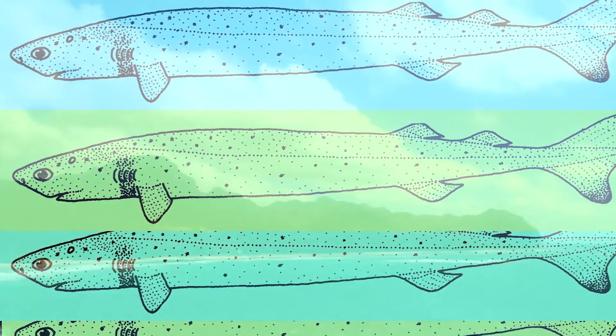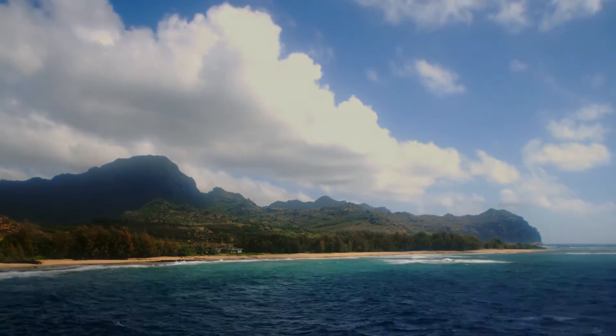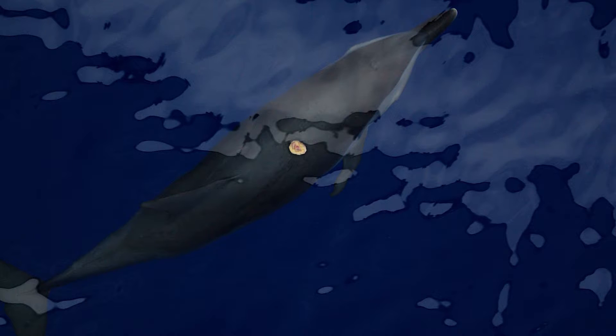They come in shoals of 20 or 30, apparently. And in some places in the world, like Hawaii, all the dolphins have got cookie cutter shark bites on them. So they're quite common.